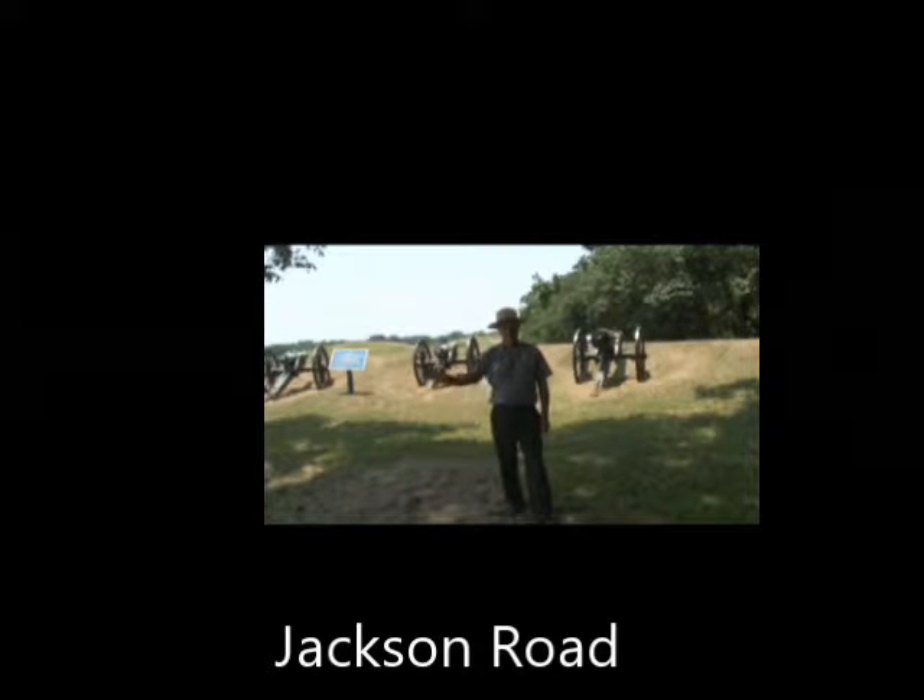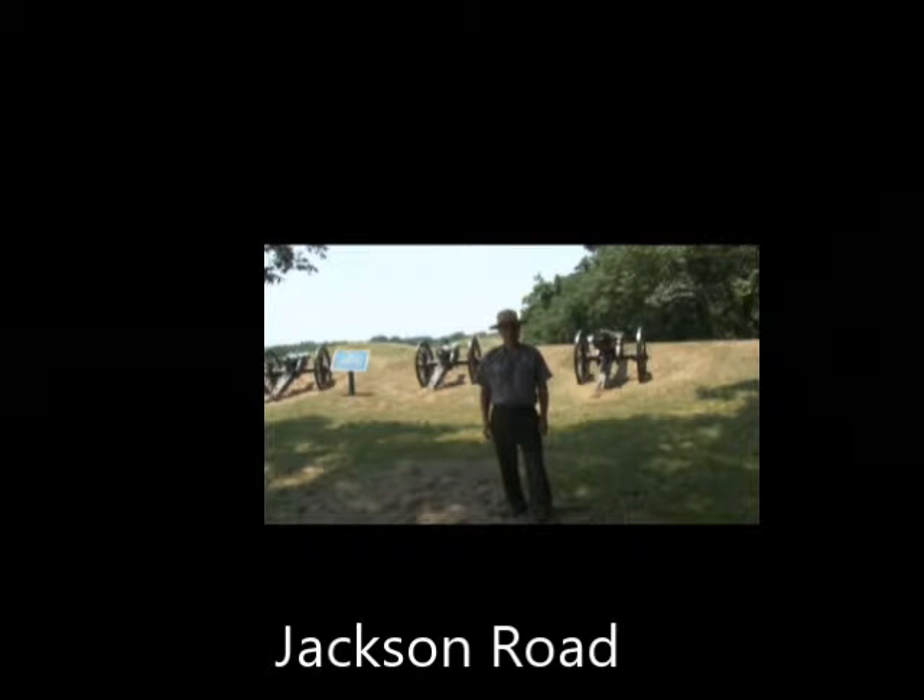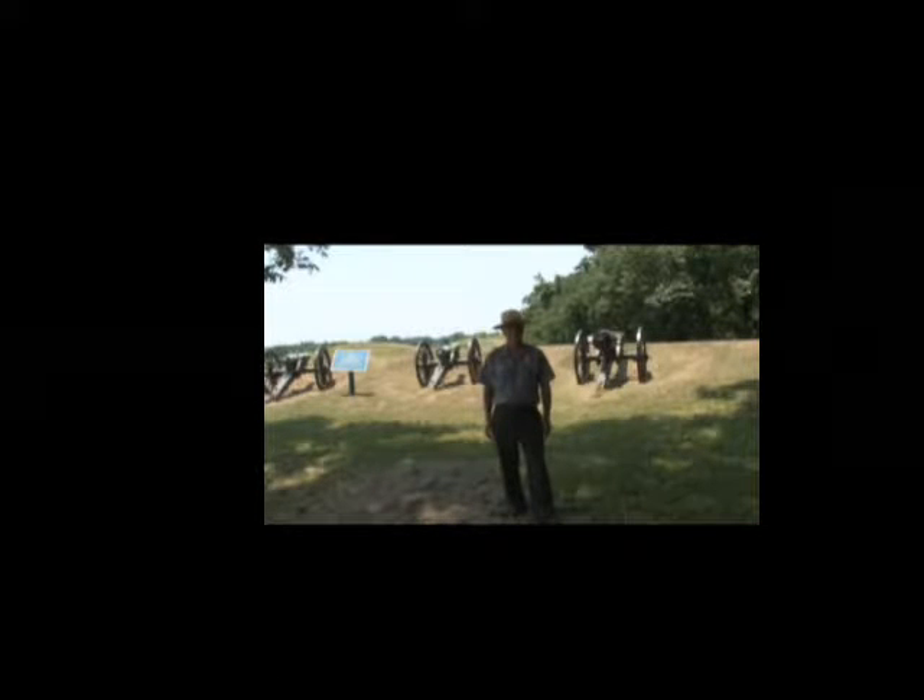The Jackson Road, off to my right, was the main thoroughfare leading into and out of the city of Vicksburg in the summer of 1863, and the direct road to the state capital of Jackson, located 45 miles to the east. Guarding this major thoroughfare were two powerful earthen bastions: on the north side of the road was the 3rd Louisiana Redan, a triangular-shaped fortification with its apex facing the enemy. Off to the south, where you see the tall shaft of the Louisiana monument, was Great Redoubt — the largest and most formidable fort in the Confederate defense line around Vicksburg.